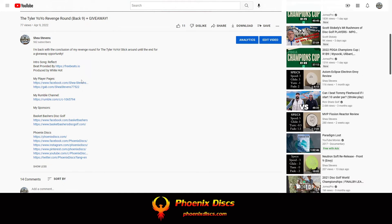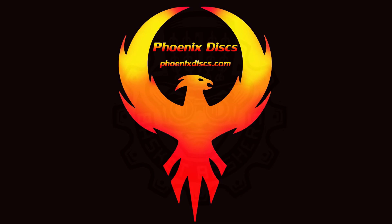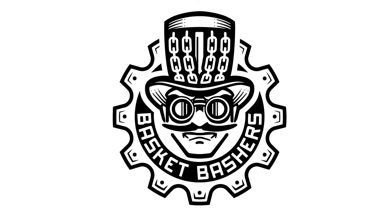Thank you for all the support. If you have any questions, reach out to me — I'll do my best to answer them. Take care. Thank you to my sponsors. For all your disc golf needs, check out Phoenix Discs and Basketbusters Disc Golf.